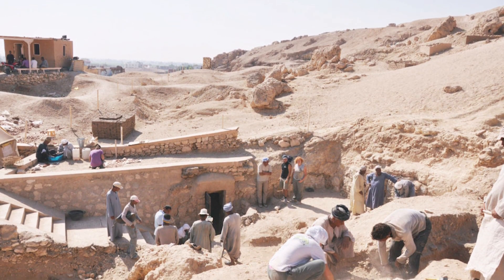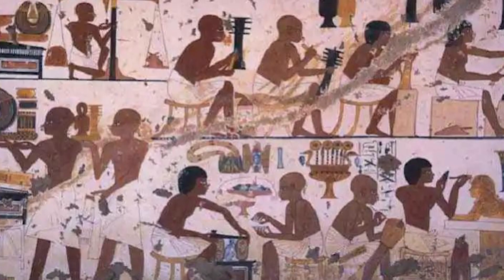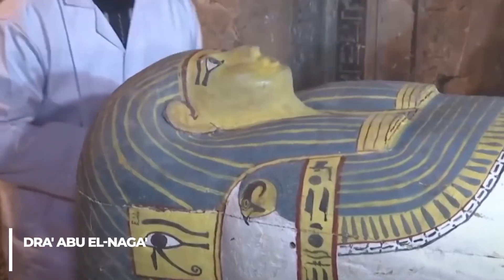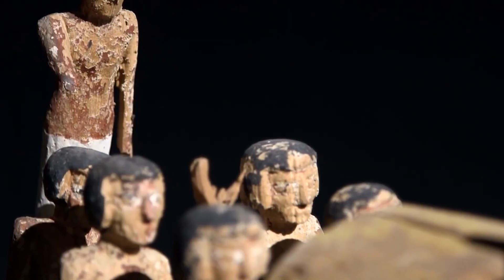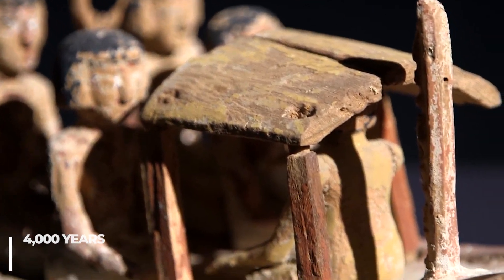Archaeologists in Egypt announced the discovery of a burial site in the city of Luxor that dates back to the ancient Egyptian 13th dynasty. The site, in Luxor's Dra' Abu el-Nagad necropolis, contains sarcophagi, remains, and artifacts that date back almost 4,000 years to sometime around 1803 BC.